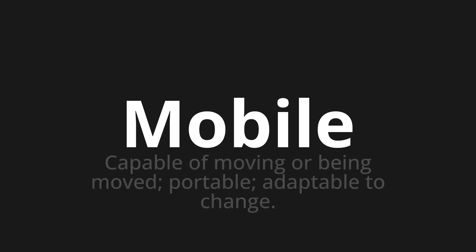Mobile. Which means capable of moving or being moved, portable, adaptable to change.